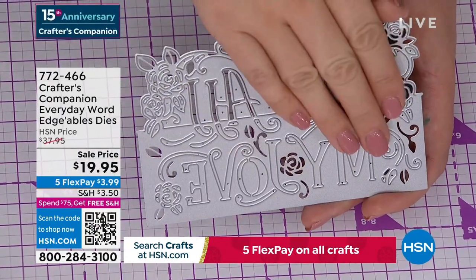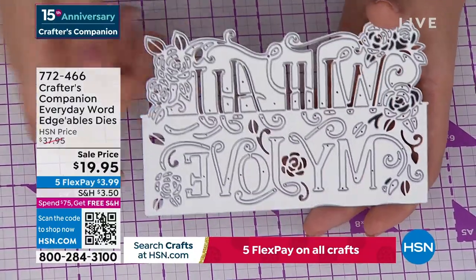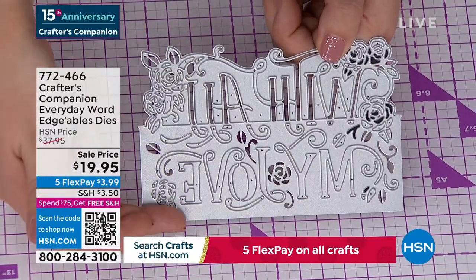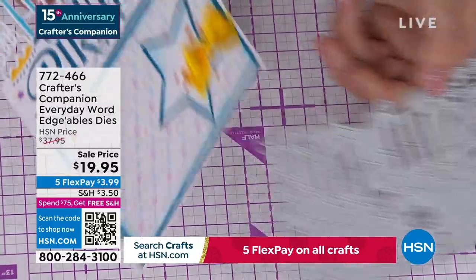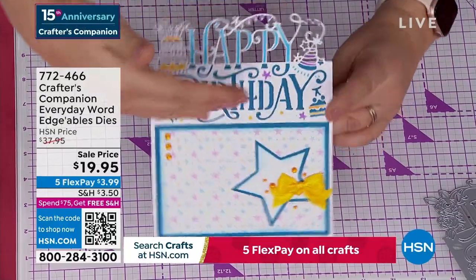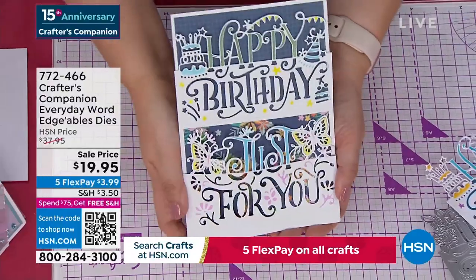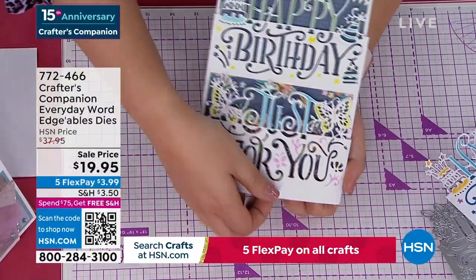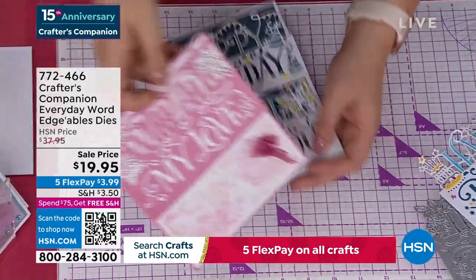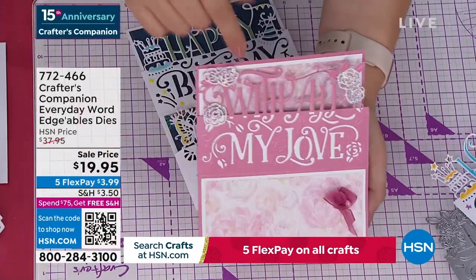These are $14.95 each on my website at retail. $19.95 here at HSN is getting you three. Everything above the line cuts out — everything below stays connected. So for example, on a card like this one here, you see 'happy' comes over the top and 'birthday' is down below. Or you can do 'happy birthday, just for you' — the 'just for you' actually lifts up and the 'happy birthday' is cut into the front panel of the card.